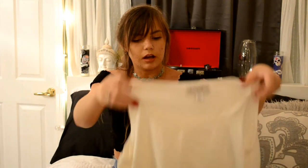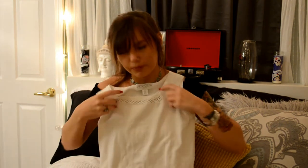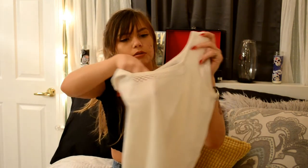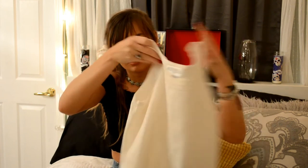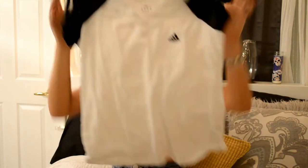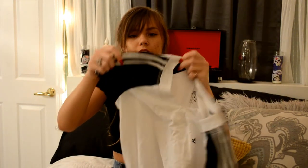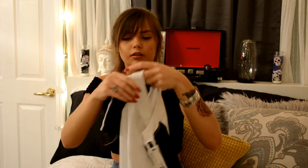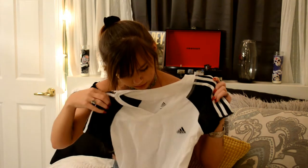I also got this white tank top that cinches at the bottom and has a cool little design on it. I also got this Adidas short-sleeve t-shirt — my plan is to actually crop it and make it a crop top. I really liked the stripes on it. You can wear it with a pair of Adidas shoes and some shorts. This was $6.99 and it was a size medium.